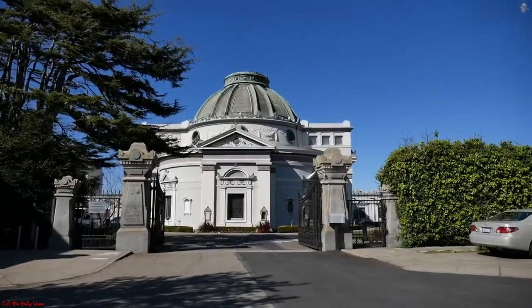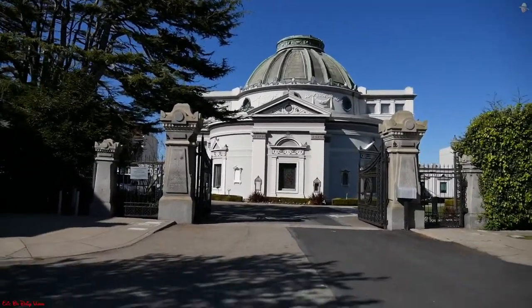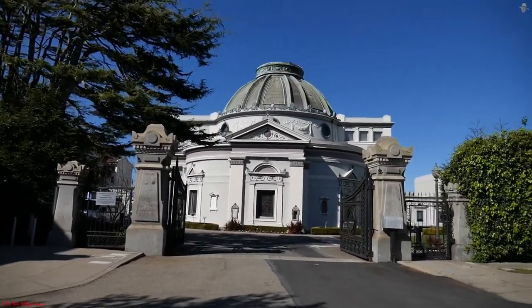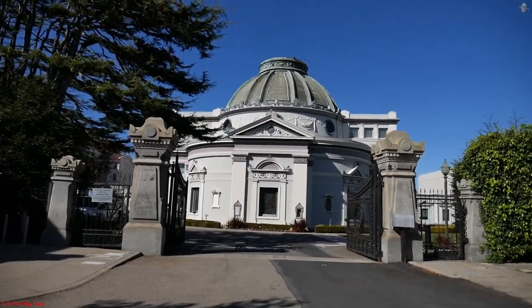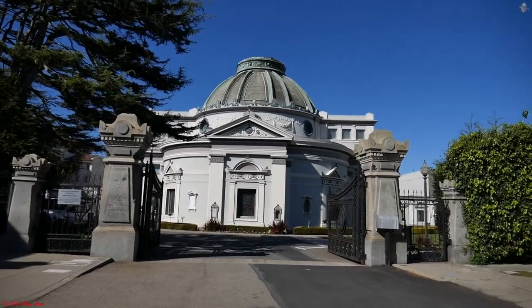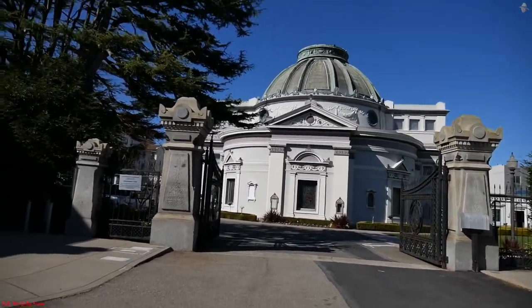When they decided to move the cemetery over to Colma, one building remained and it's still here. At the end of Lorraine Court — 1 Lorraine Court — sits the San Francisco Columbarium: a restored, active Victorian-era final resting place for a lot of people in San Francisco. If you're not familiar with this area, this is where they do cremations.